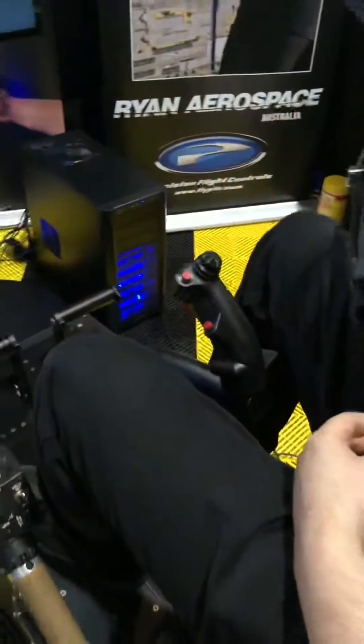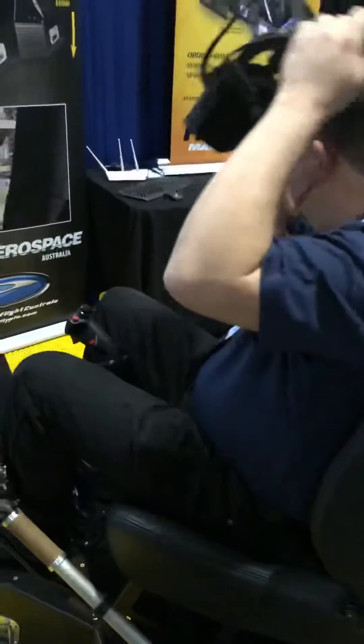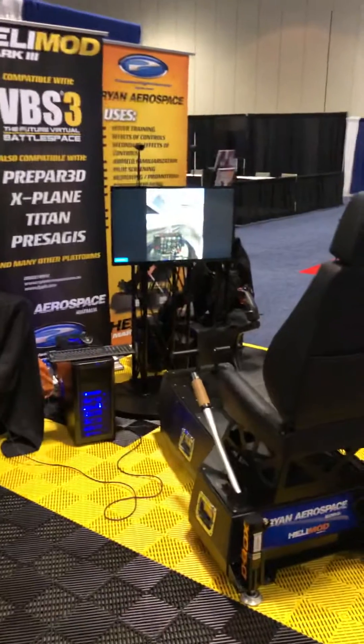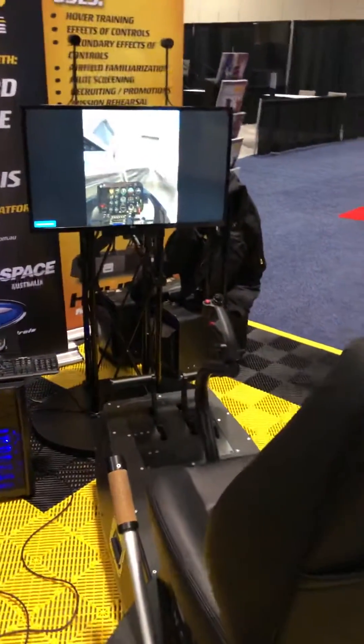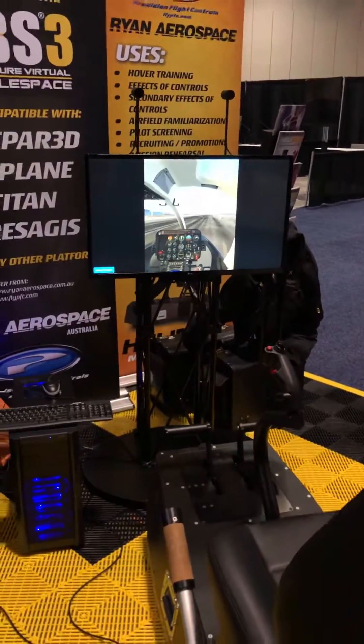So Eric, our pilot, is going to give us a little demonstration now and fly around. While he's getting ready, we might just pan over here — we've got a second machine. This one's actually networked. The two machines are networked, so you can fly in formation or do joint mission exercises.